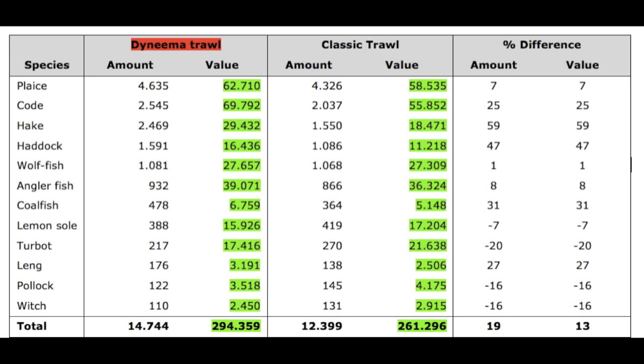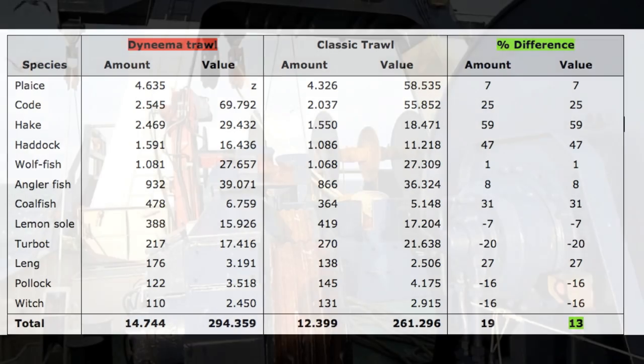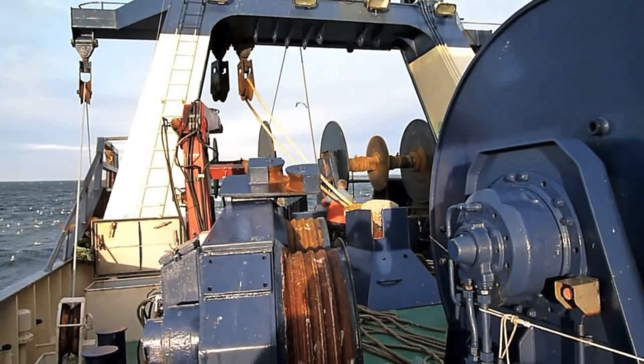If you compare the excess earnings with the fuel consumption in the given period, the excess earnings are 13%. This corresponds to 60% of the fuel consumption. In this project, the average excess earnings per week was 8,500 euros. That means that it is possible to pay back the investment in a fuel-friendly and environmentally low-impact Dyneema trawl with semi-pelagic doors in only 18 weeks.